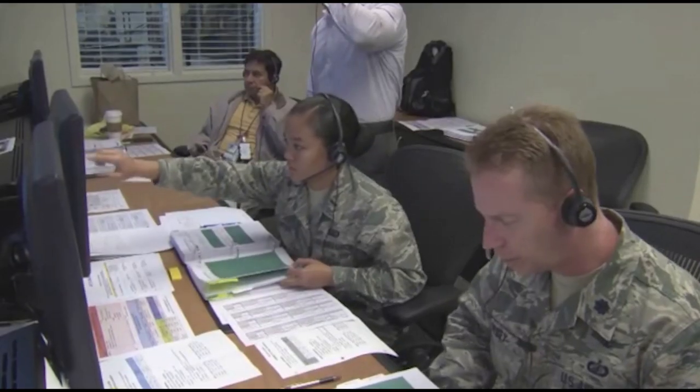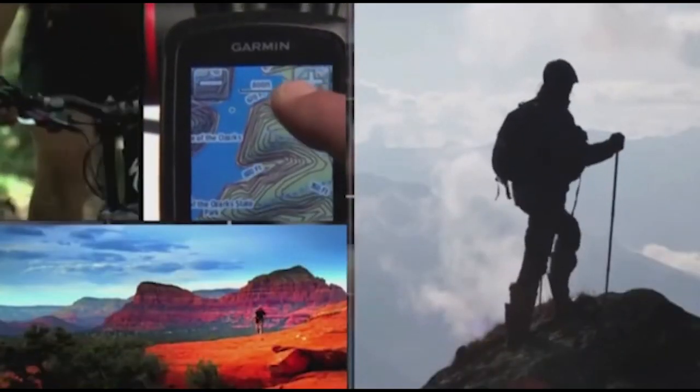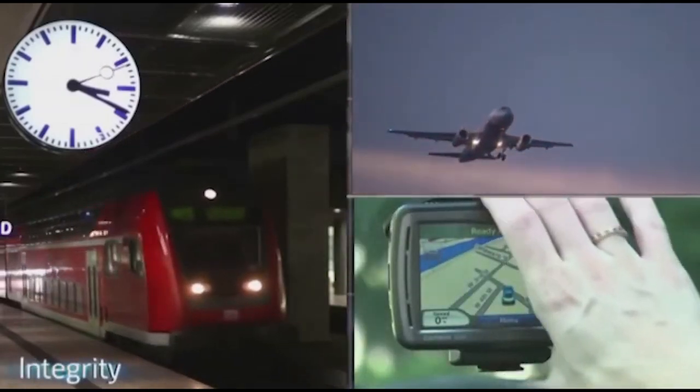GPS systems are extremely versatile and can be found in almost any industrial sector. Today, GPS is used to map forests, help farmers harvest their fields, and airplane pilots navigate on the ground or in the air. GPS tracking systems are also used in vehicles for different tracking purposes.